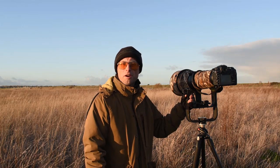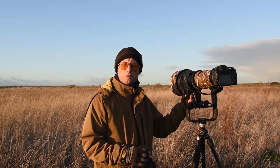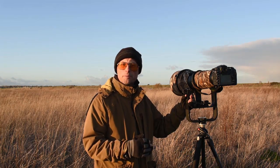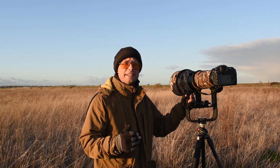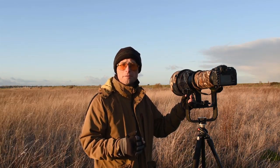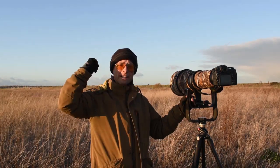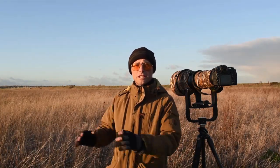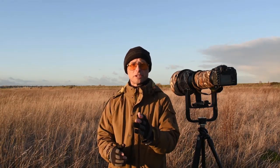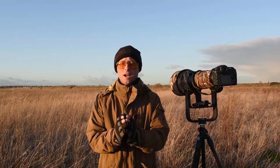Hi guys. I'm hoping to photograph short-eared owls today. They're a fantastic subject, and the great thing about short-eared owls, as opposed to some of the other owl species, they come out earlier in the day — they'll start hunting any time from one o'clock onwards here. It's about three o'clock now. I'm hoping to get short-eared owls hunting over the back, where we've got some really rough grasslands — a really nice habitat for voles, mice, and other small rodents, which is what short-eared owls normally feed on.